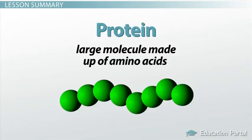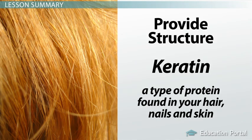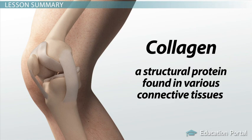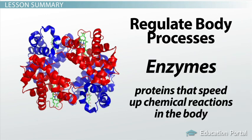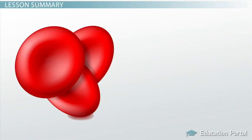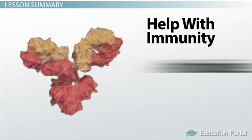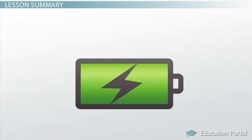Let's review. Protein is a large molecule made up of amino acids that is capable of carrying out many important functions in your body. It can be used to provide structure, like we see with keratin, which is a type of protein found in your hair, nails, and skin, and in collagen, which is a structural protein found in various connective tissues such as your ligaments and tendons. Proteins also regulate body processes — for example, enzymes are proteins that speed up chemical reactions in the body, and hormones like insulin are proteins that regulate the activity of cells or organs. Some proteins transport materials throughout your body, such as hemoglobin, which is the oxygen-transporting protein found in your red blood cells. Other proteins help with immunity, like antibodies, which are proteins that can recognize foreign invaders in your body. And if the body needs it, proteins can also be broken down to provide energy.